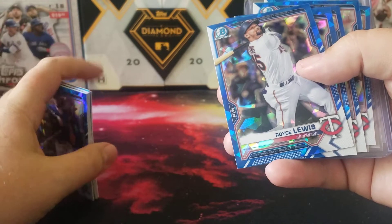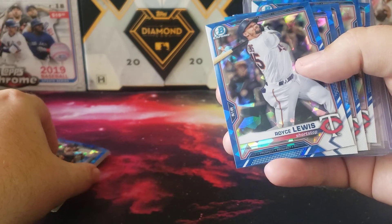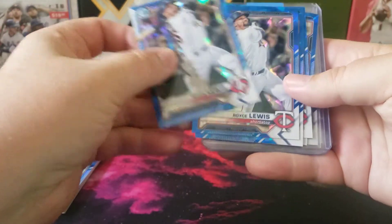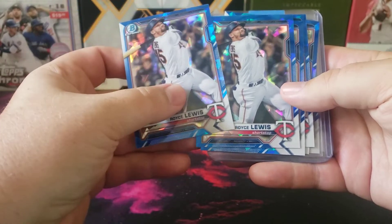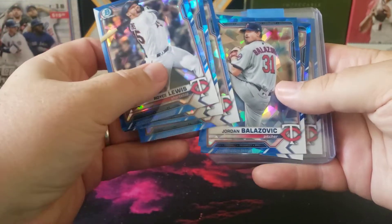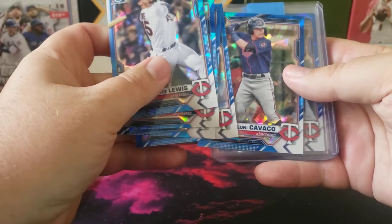No autos from the Rockies. Each box comes with an auto, and each box usually comes with one colored parallel card. For the Twins, you're looking for those First Bowmans — Jordan Belazovich, Keone Kela — who is a good prospect.